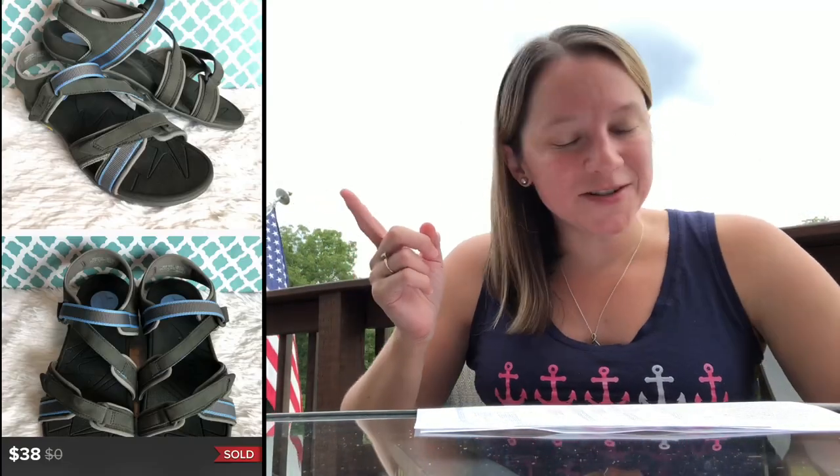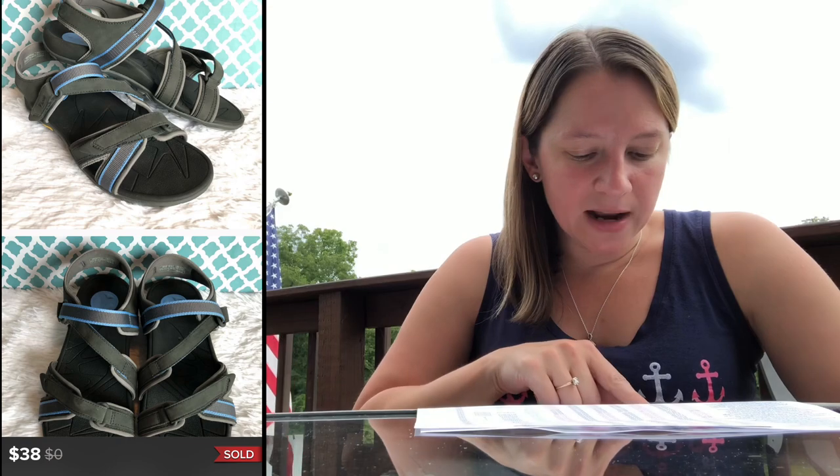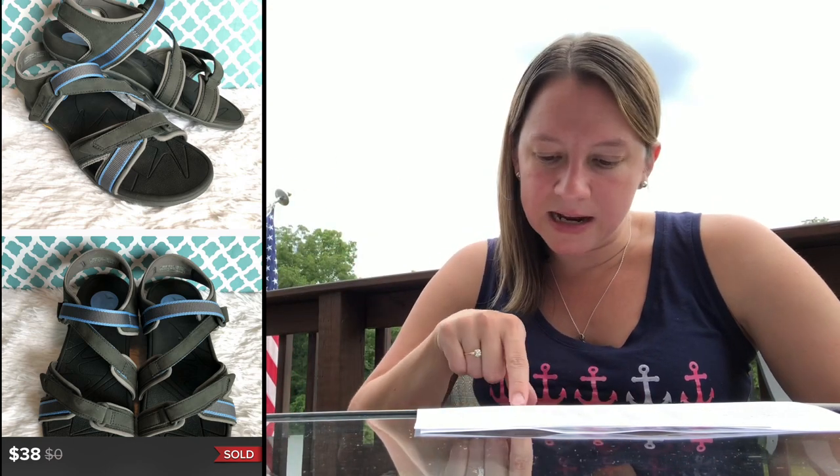This is a new brand for me as well. These are sandals called Vionic — I don't know if you've ever heard of those — but they're like a hiking sandal. I only paid $4.99 for these and sold them for $38. Check all the brands out — if it looks like a high-quality item, pick it up, research it, and buy it. I'm glad I picked that item up; I made over $25 profit.